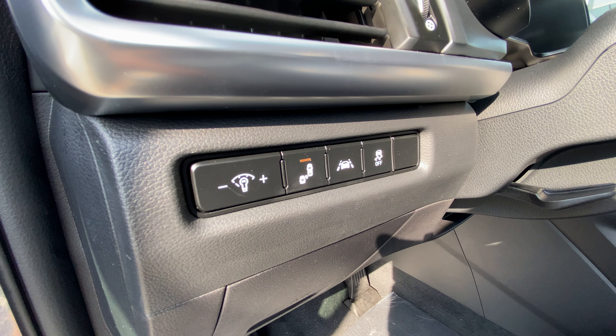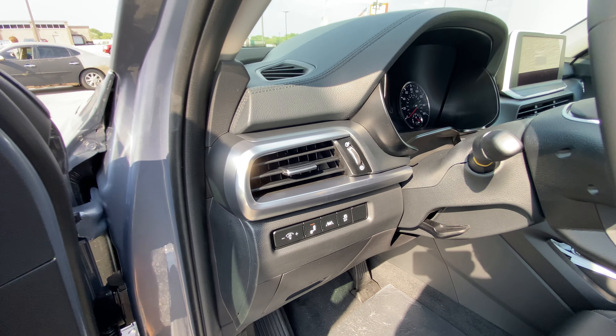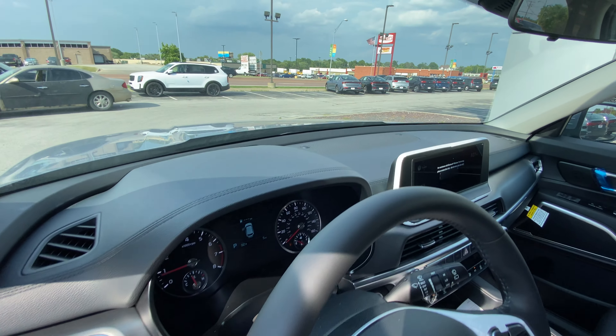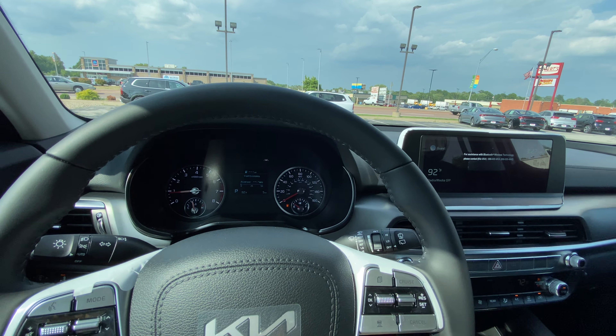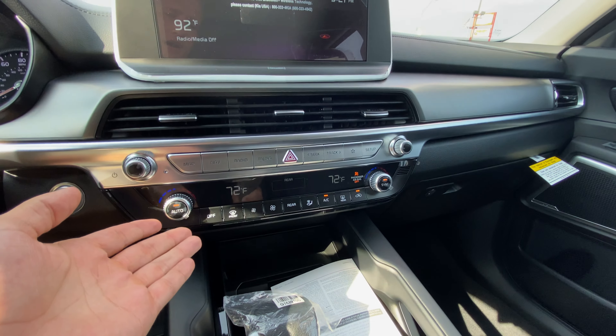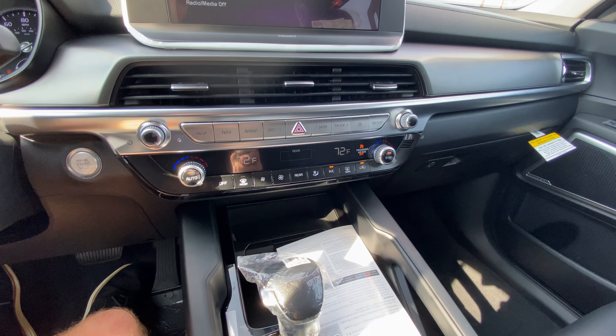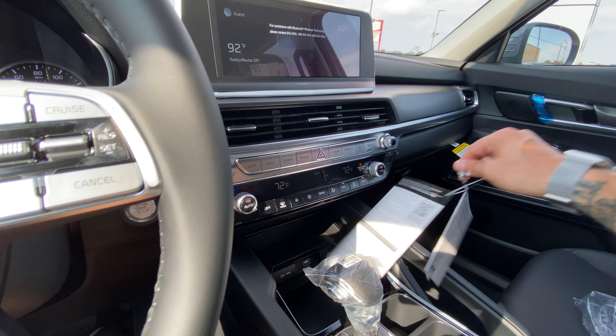Before we hop in, we've got our dash illumination, blind spot monitors, lane keep assistance, and traction control. New updates for 2022: we've got standard navigation on here - standard. Standard automatic climate control. That's why I picked it out, because we've got some nice standard features.